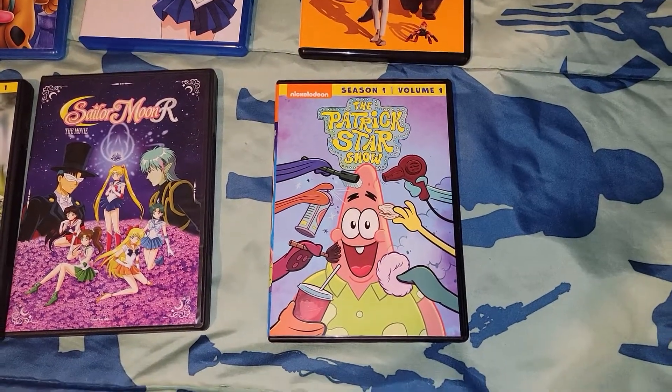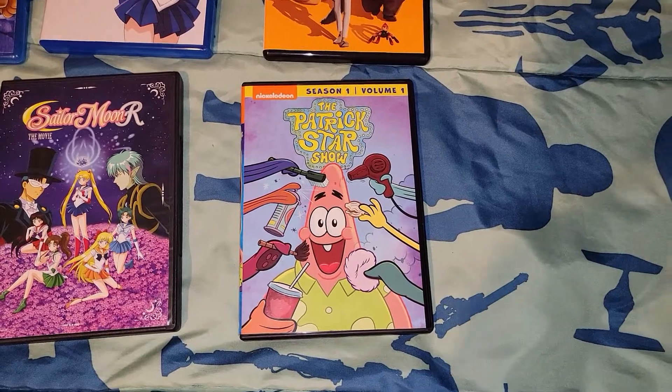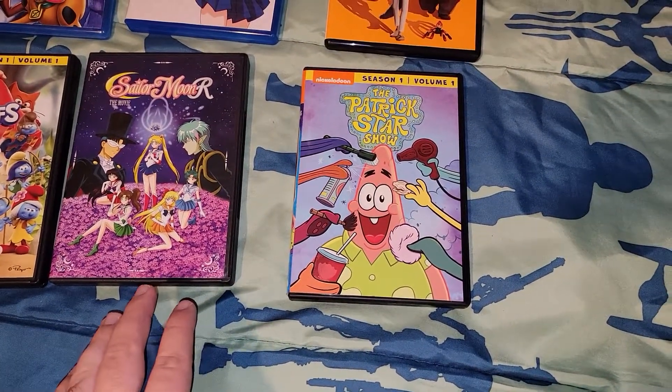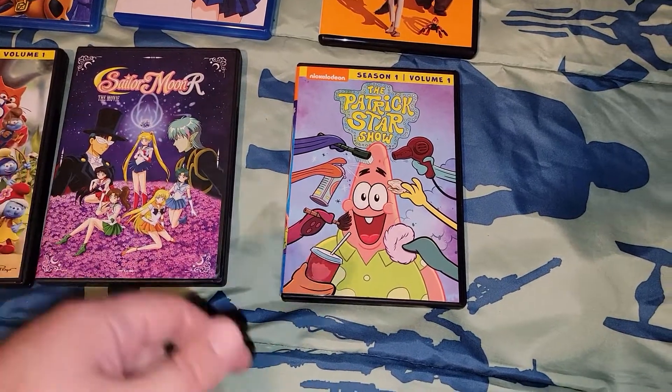Welcome to Zach's DVD Collection. Today we're going to look at the stuff I got from Walmart — the six titles. I got three DVDs and I got three Blu-rays.